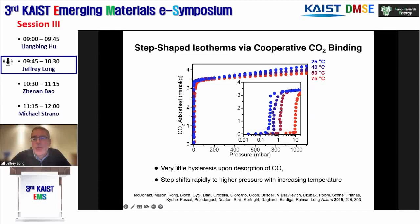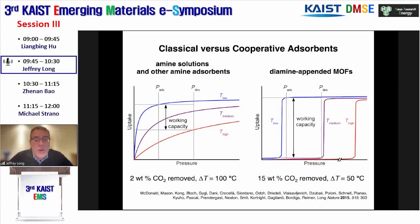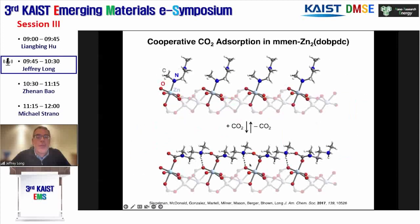As you raise the temperature, the position of that step rapidly moves to higher and higher pressure. We spent considerable time understanding the mechanism. The reason we were so interested in that adsorption behavior is that the stepped isotherm could enable a very large working capacity for a small temperature swing. A small temperature swing translates to lower energy separation—where amine solutions only remove some small amount of CO2 per cycle, with a stepped adsorbent we can do a small temperature increase and take out the full capacity of CO2 adsorbed in the material.